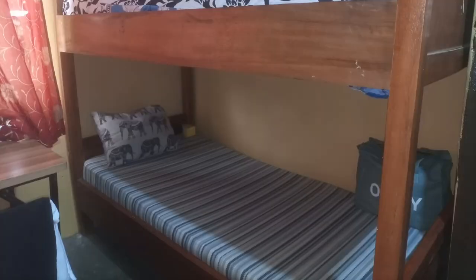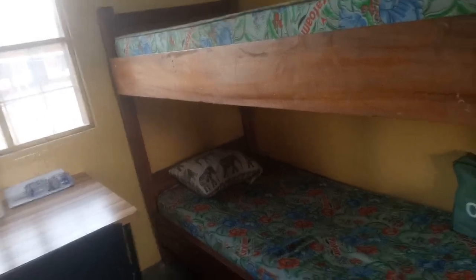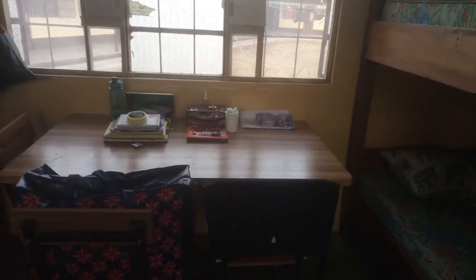I'll put a picture on the screen to show how my bed normally looks. Coming from the bed, there's a table in the middle, and the four of us shared the table. There are also four chairs.